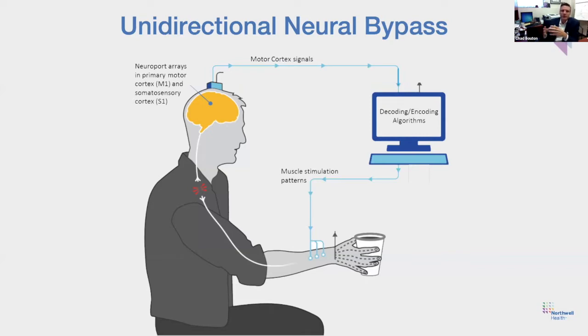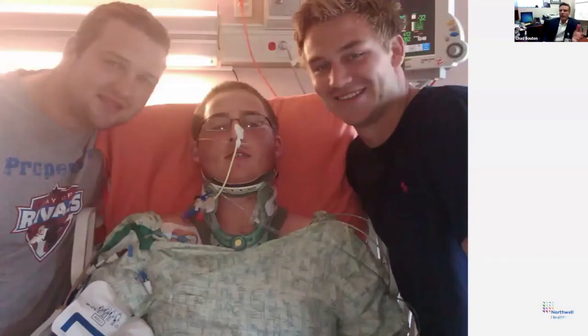We then realized — why couldn't we reroute these signals? We call this a unidirectional neural bypass — a one-way highway. Why couldn't you take those signals, decode them in the computer, then re-encode them appropriately for direct muscle stimulation? It sounds like science fiction, but we thought there's no reason a person couldn't regain volitional control of their own hand movements — they're driving their own stimulation, essentially electronically reconnected. So we decided to give it a shot.